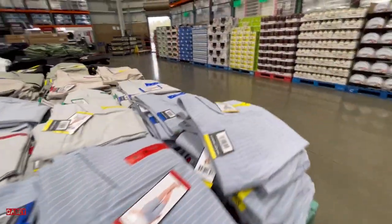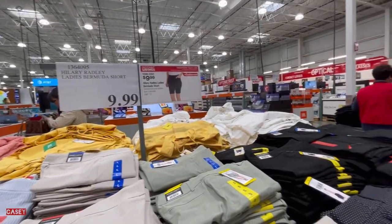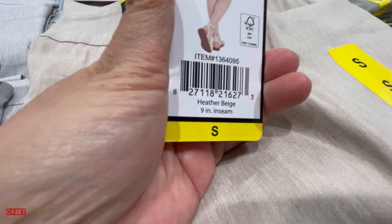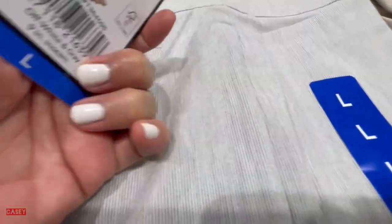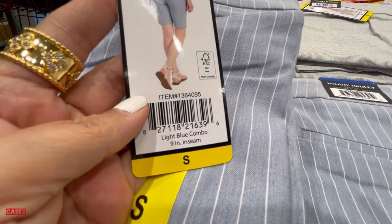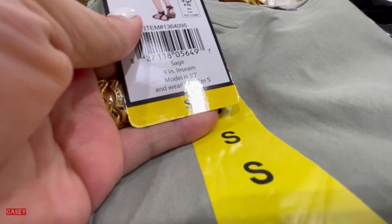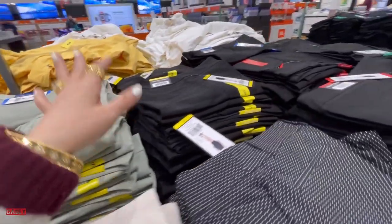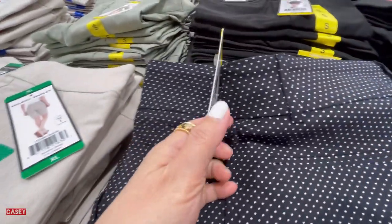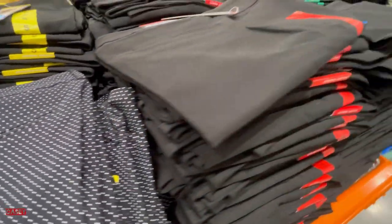Then over here we have Hillary Radley ladies Bermuda shorts for $9.99. They have them in this color, beige, gray, blue and white stripes, green — or they call it sage — black, black and white dots, navy and off-white dots, and solid black.